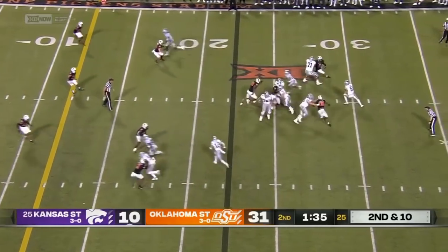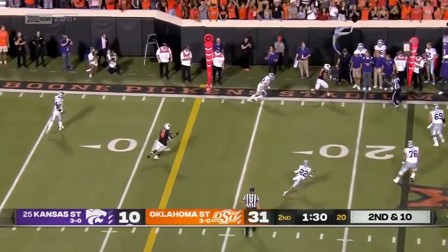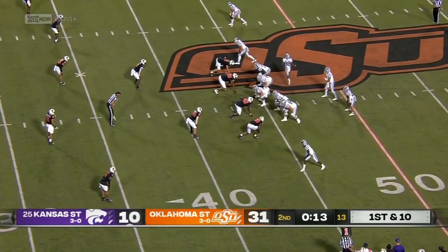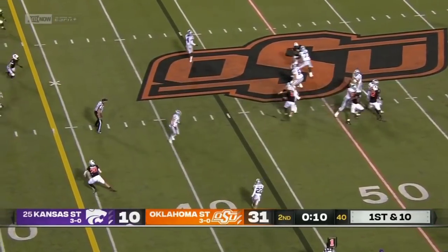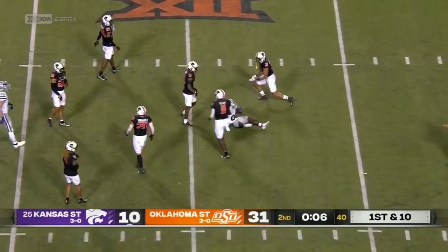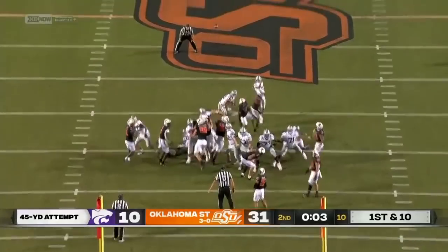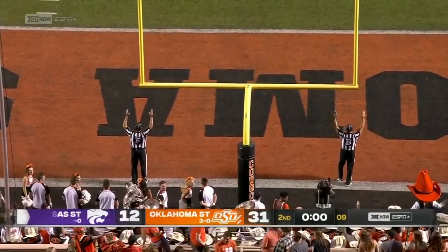2nd down and 10 — Lewis in some trouble, escapes the pocket. 2nd down and 10, Winkle. Good snap, placement down, kick is on the way — it has enough leg, plenty of leg in fact, and it is perfect.